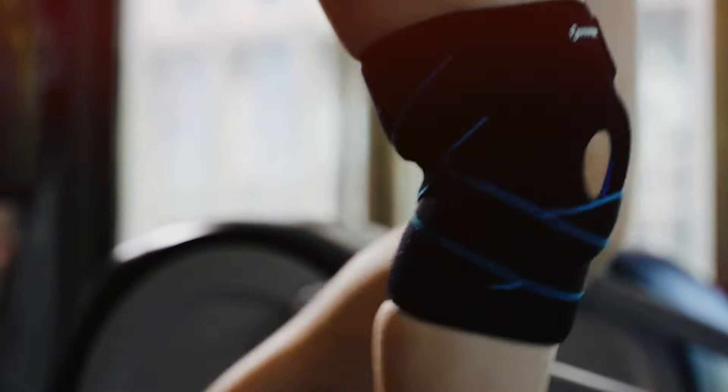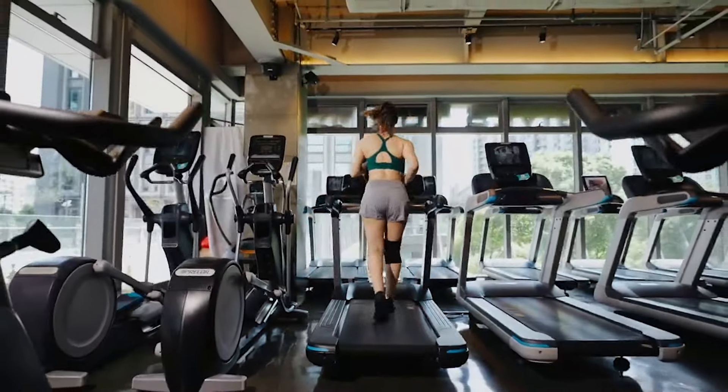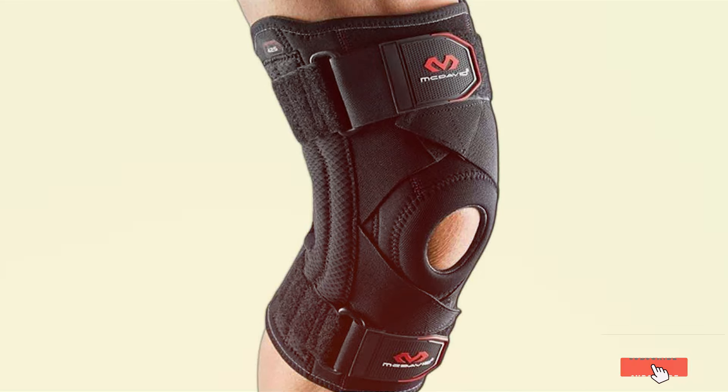Welcome back fitness aficionados. Today we're diving into the world of running essentials with our carefully curated list of the top 7 best knee braces for running. Whether you're a seasoned marathoner or just hitting the pavement for the first time, we've got you covered.